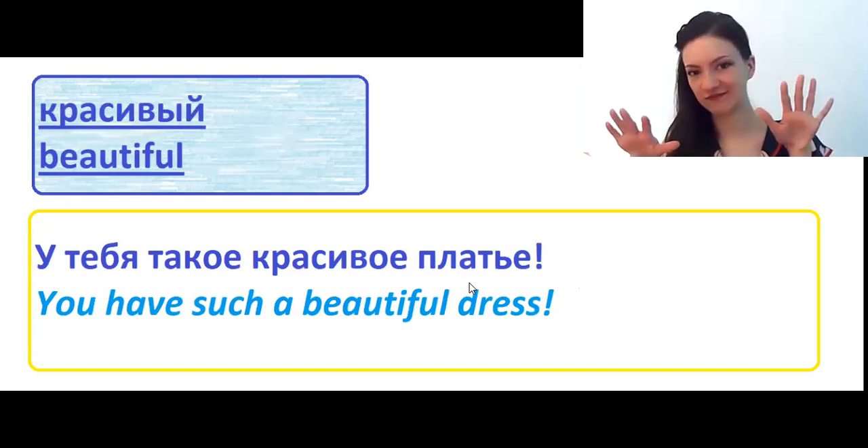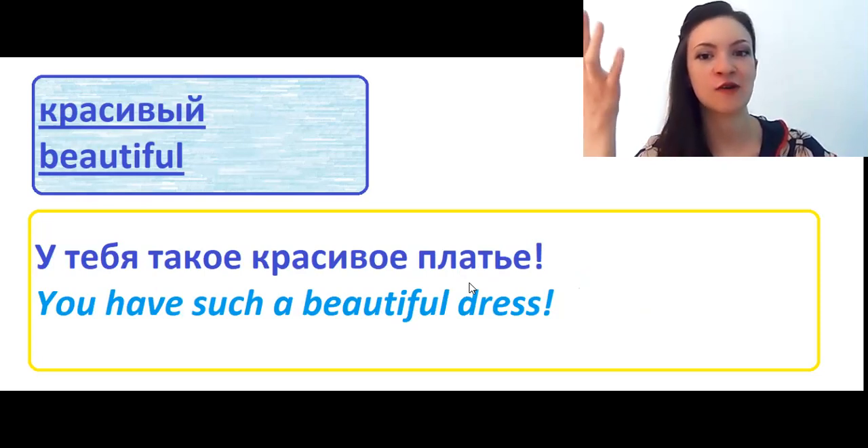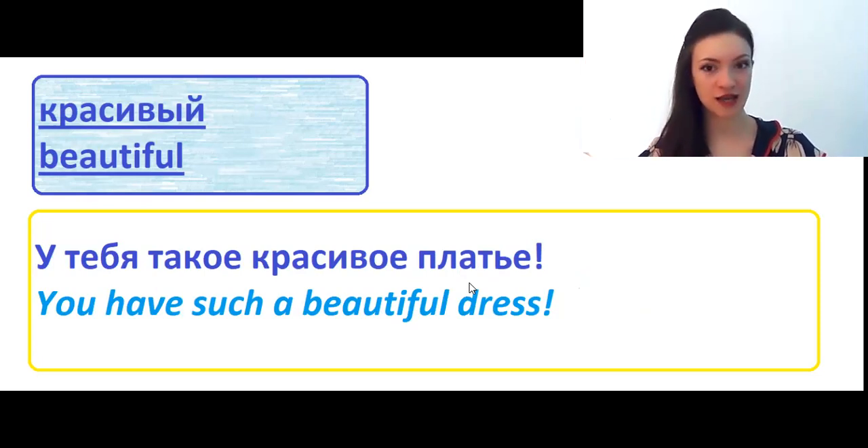Красивый means beautiful. У тебя такое красивое платье? You have such a beautiful dress.